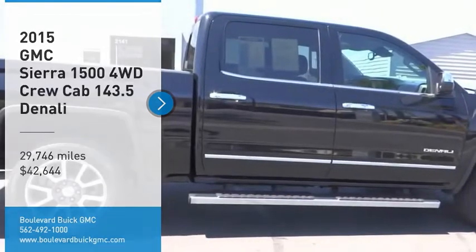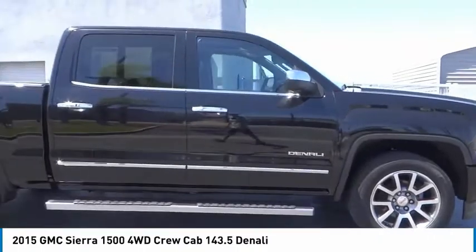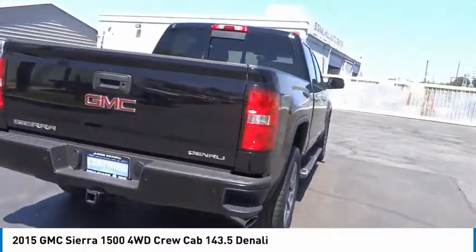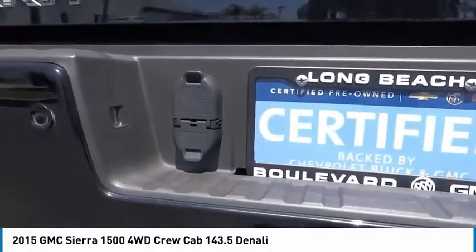We are pleased to show you the 2015 Sierra 1500. The GMC Sierra is a full-size pickup with all the functionality you could expect. With multiple trim levels, the GMC Sierra provides a wide range of features for you to enjoy.